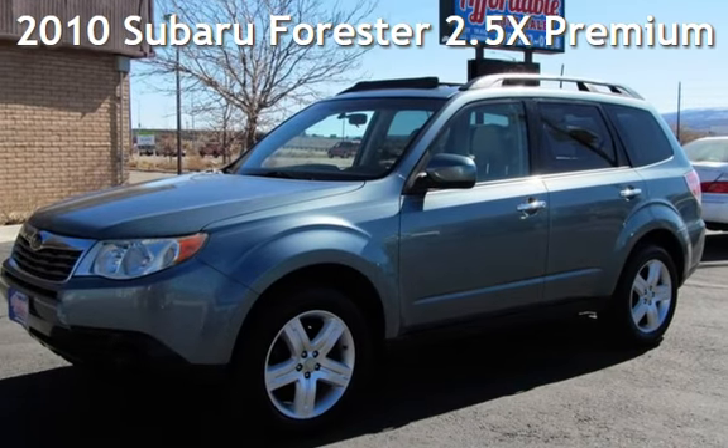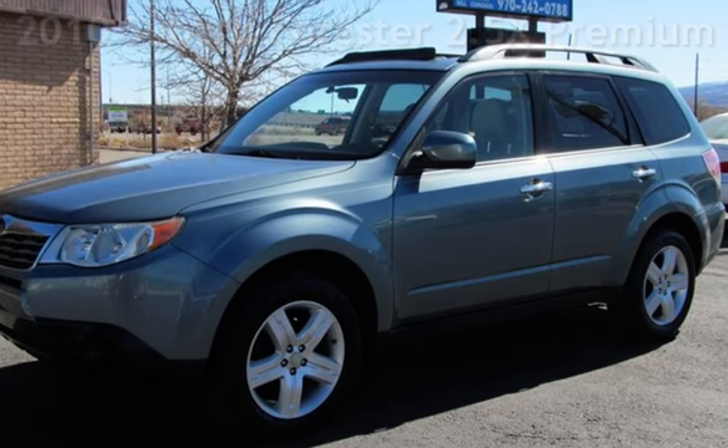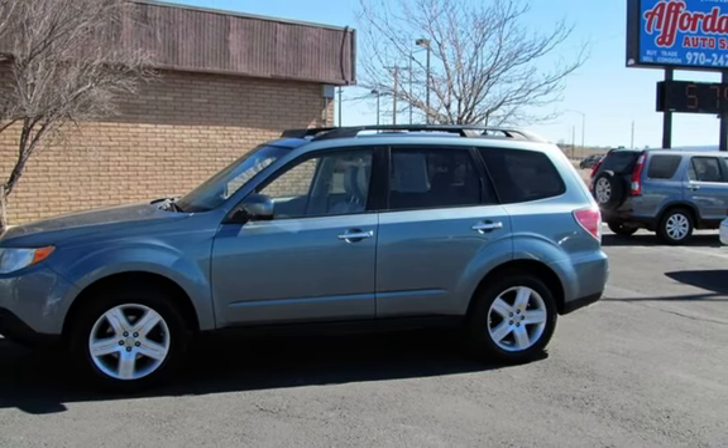Presenting a pre-owned 2010 Subaru Forester. This four-door wagon has a four-cylinder, 2.5-liter H4 engine, with all-wheel drive, and an automatic transmission.